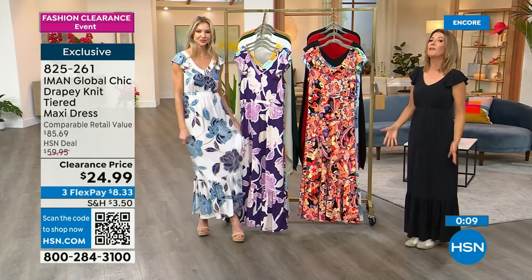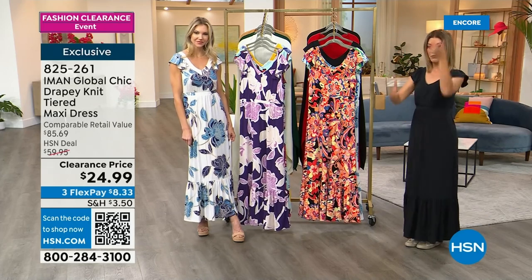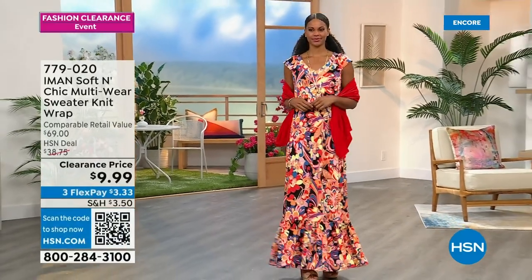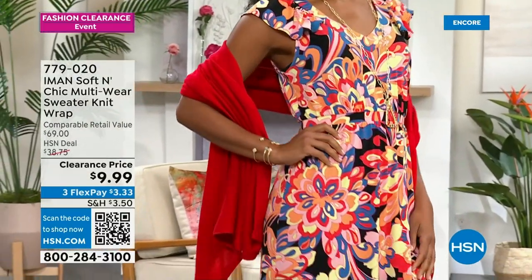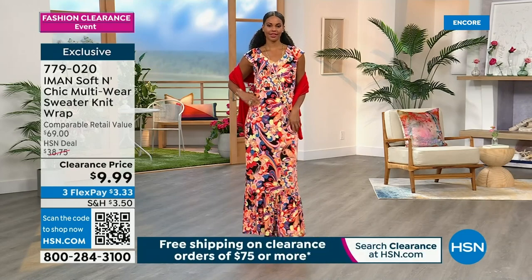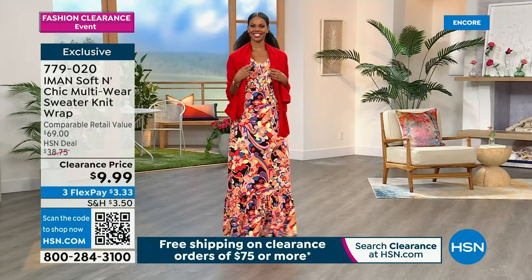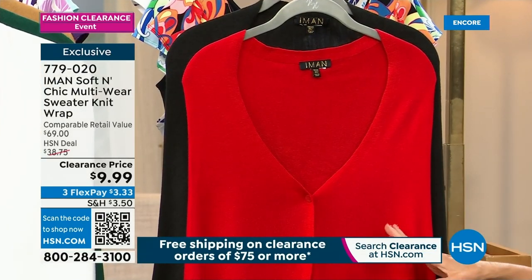It does run long — this is a full-length maxi. I'd recommend you could even go to a petite even if you're average, or if you're tall go to the average, and figure out if you want to wear a heel or a flat. Now, it's $9.99 for a real gorgeous, soft-knit sweater wrap. It is a poncho, it's a wrap, it's a scarf, it's a cardigan — so many things all in one. We've got it for you in beautiful colors. It is going to go very quickly today because there's no way this should be $9.99.